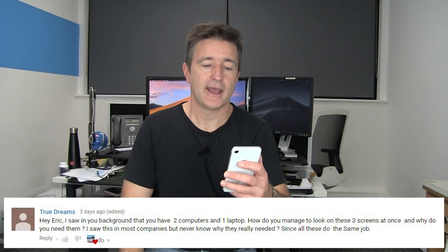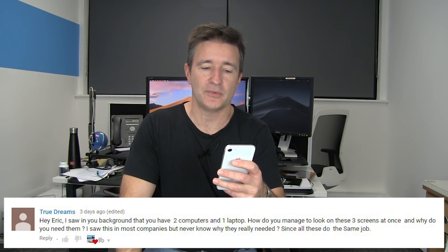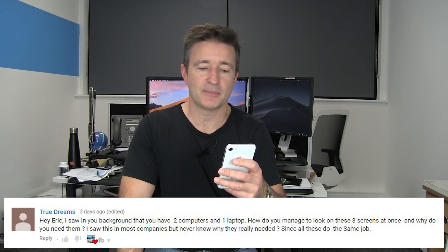Today I want to answer a question that came in last week from TrueDreams who said, 'Hey Eric, I saw in your background that you have two computers and one laptop. How do you manage to look at all three screens at once and why do you need them? I saw this in most companies but never know why they really need it since they all do the same job.'